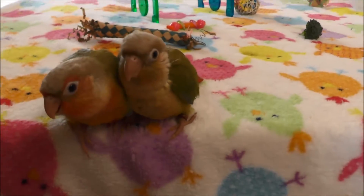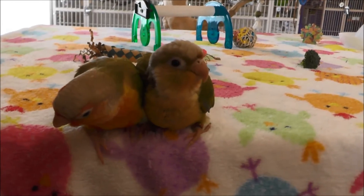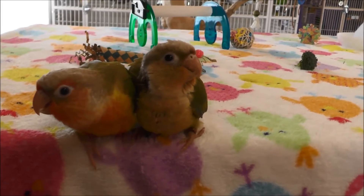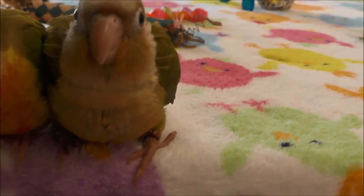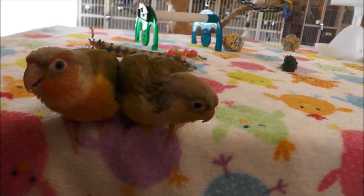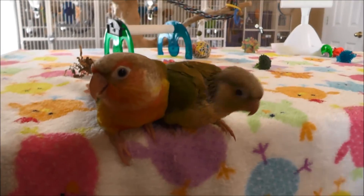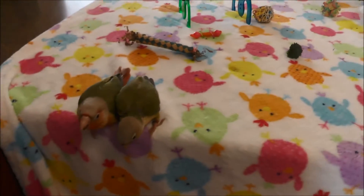Jacks is so handsome — look at the two of them together. You can really see the difference between a cinnamon and a pineapple when you have the two of them next to each other. Jacks does not have the red and yellow; he kind of has a yellow, lime-green color underneath across his chest and wings. Truffles has a red and yellow color.